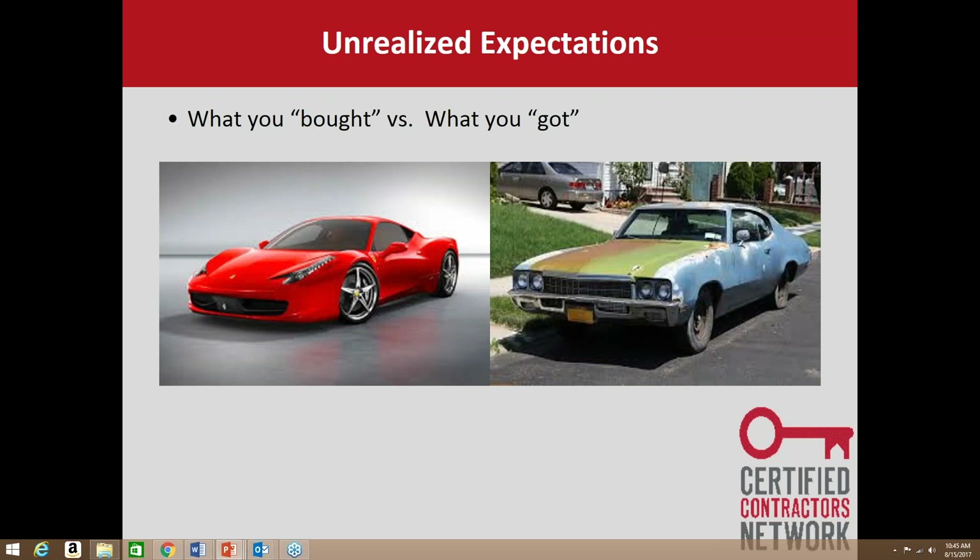Unrealized expectations — have you ever had an instance where what you bought versus what you got were completely different? On this slide I've got a red Ferrari on one side — that's what I thought I was getting — and a clunker on the right — that's what I got. I'm going to be unhappy because my expectations weren't met. Tony Robbins talks about your blueprint versus your reality: when those two don't match, dissatisfaction occurs. In construction, the customer has a blueprint for what they want their project to look like, and it's up to us to make that the reality.